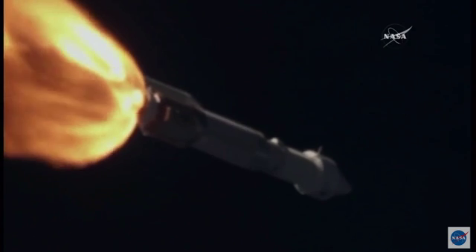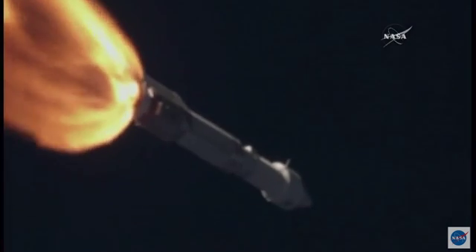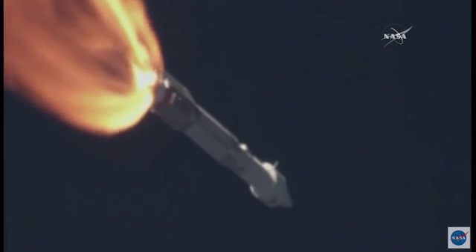Current altitude is 14 miles. Downrange distance is 9 miles. Current velocity is 2,488 miles per hour. Range track shows the vehicle progressing down the middle of the range.